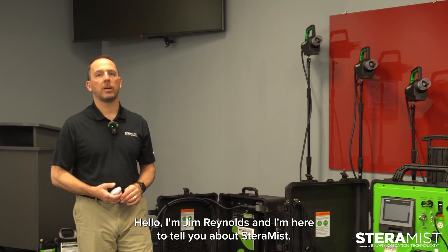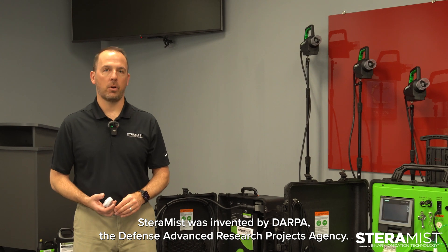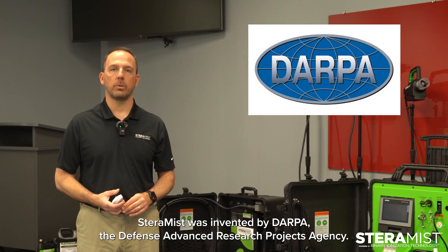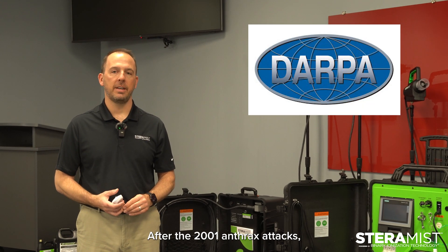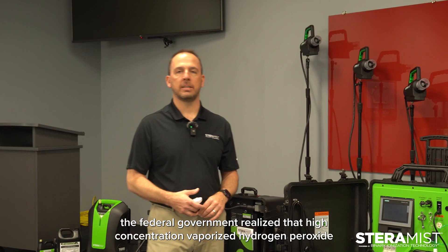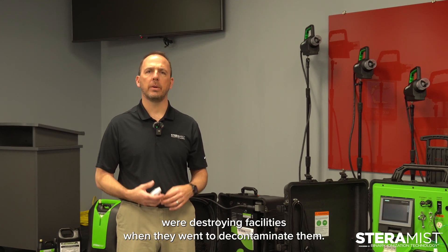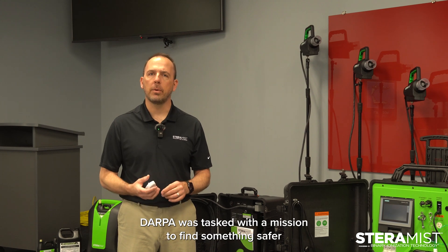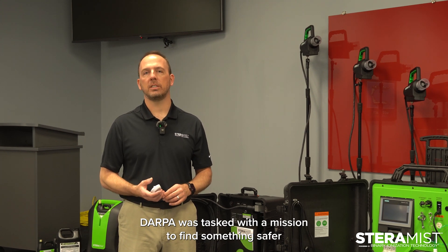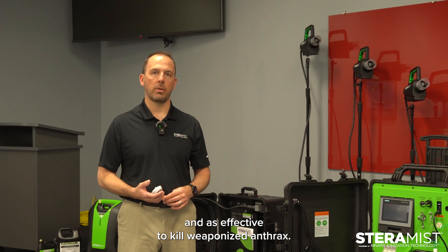Hello, I'm Jim Reynolds, and I'm here to tell you about Steramist. Steramist was invented by DARPA, the Defense Advanced Research Projects Agency. After the 2001 anthrax attacks, the federal government realized that high-concentration vaporized hydrogen peroxide and chlorine dioxide were destroying facilities when they went to decontaminate them. DARPA was tasked with a mission to find something safer and as effective to kill weaponized anthrax.